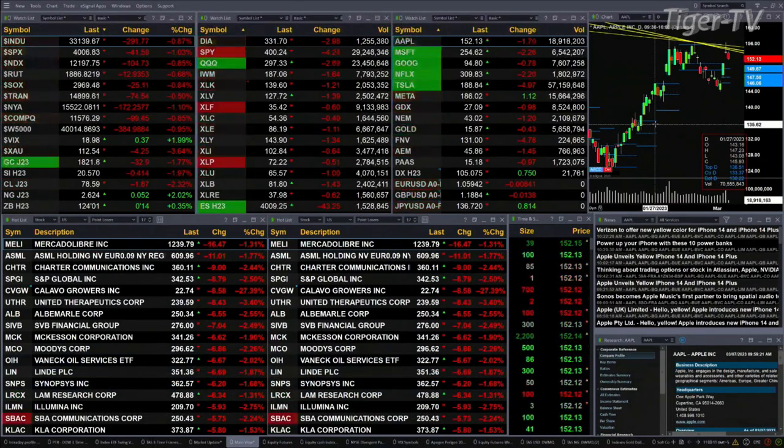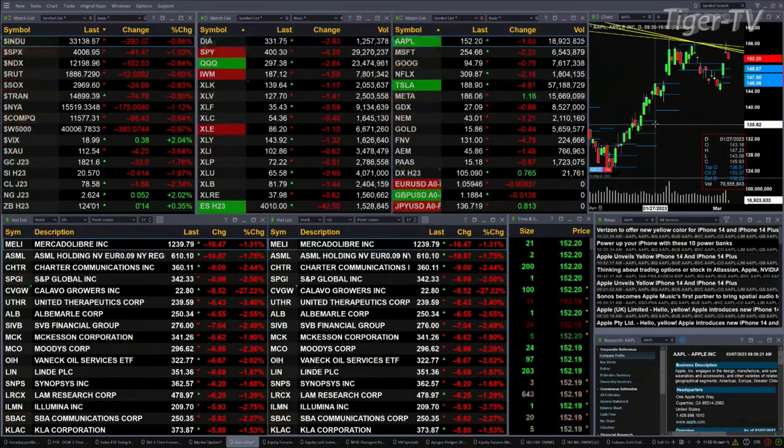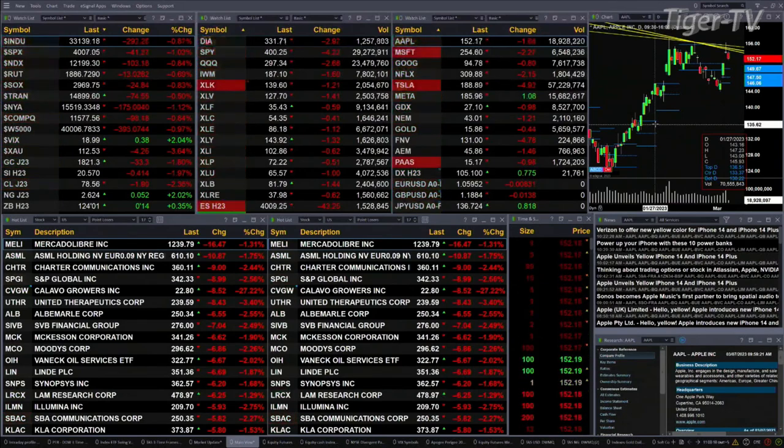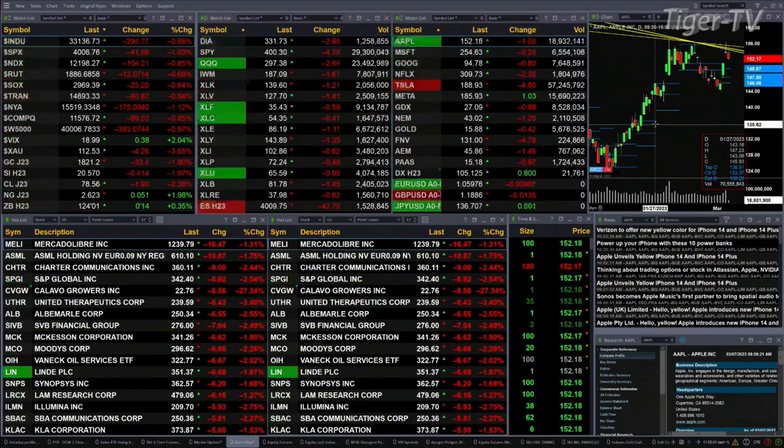This is the 11 a.m. update. Currently all the U.S. indices we track are trading to the downside, as well as all sectors within the S&P 500. The Dow is off 291 points, about nine-tenths percent. The S&P is off 41 points, 1%. The NASDAQ is off 102 points, eight-tenths percent. The Russell is off 13 points, seven-tenths percent. The semis are off eight-tenths percent, that's 25 points.